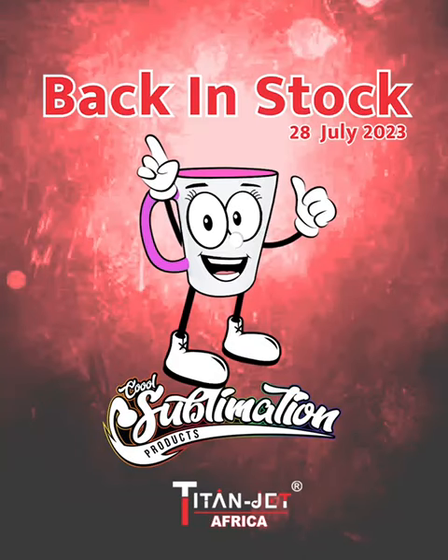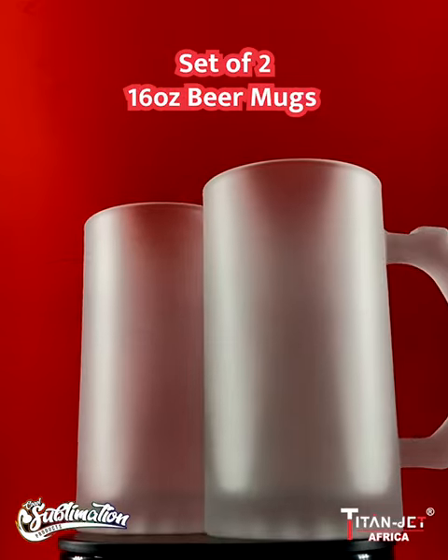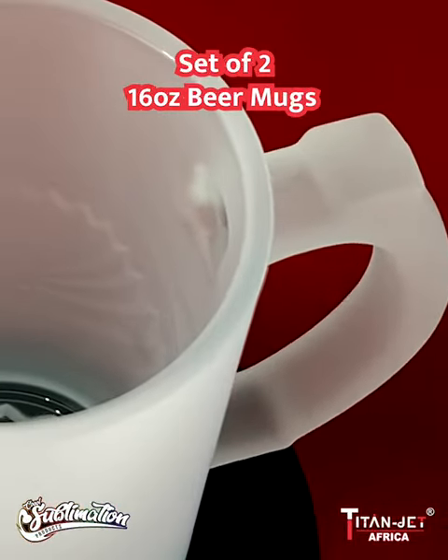Your most sought-after products have been restocked at Titan Jet. First up, toast to success with our 16 ounce beer mugs — a perfect gift for any man that enjoys an ice-cold drink.